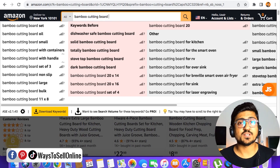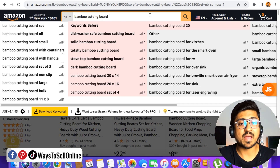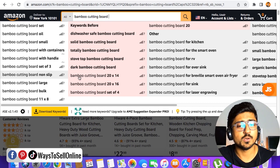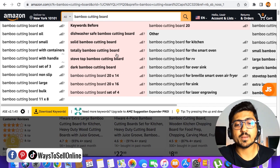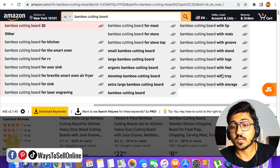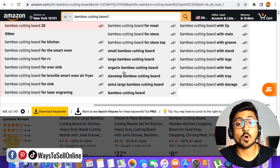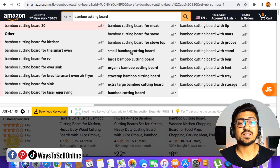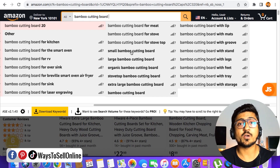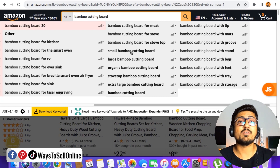By typing the keyword and putting a space, I can see all of the keywords people are searching on Amazon for this product. This Chrome extension finds all of those keywords that people are searching on Amazon and purchasing these kinds of products. You can see: bamboo cutting board oil, bamboo cutting board set, bamboo cutting board with container, with handle, small, large, dog bamboo cutting board, totally bamboo cutting board. Scrolling right, I can find multiple golden keywords — bamboo cutting boards with feet, with tray, with storage, organic bamboo cutting board, small bamboo cutting board, and large bamboo cutting board. People are searching for bamboo cutting board for meat and for various purposes. These are long tail keywords with high demand and low competition, super relevant to your product.